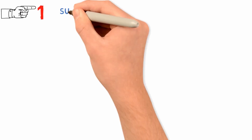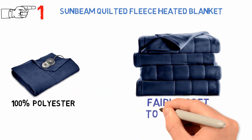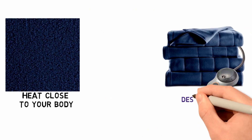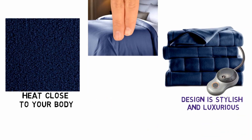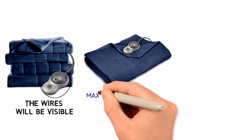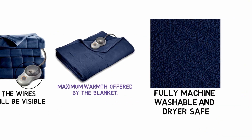Starting off at number 1 we have the Sunbeam Quilted Fleece Heated Blanket. The blanket is made from 100% polyester, but it's fairly soft to the touch and surprisingly good at trapping heat close to your body. The quilted design is stylish and luxurious, and it will be a beautiful throw blanket or whole bed covering. The wires will be visible, but it's worth it for the maximum warmth offered by the blanket. The material is fully machine washable and dryer safe.